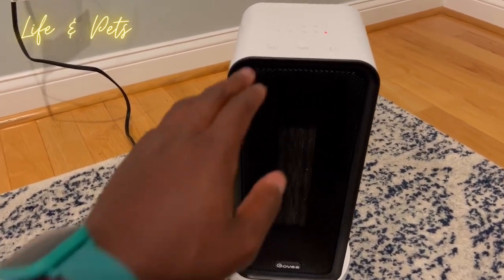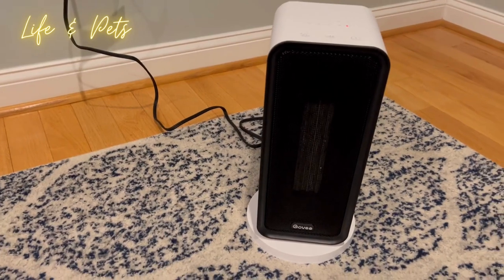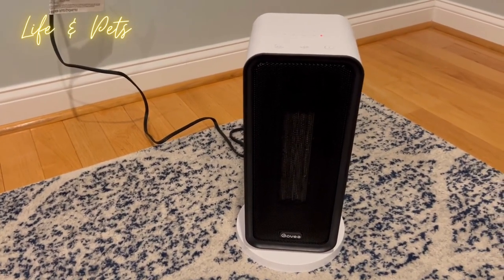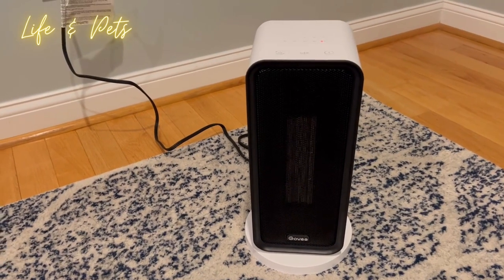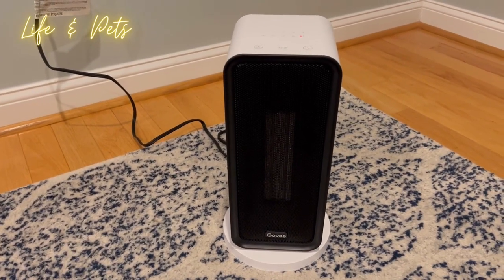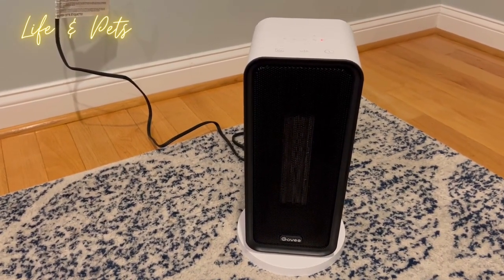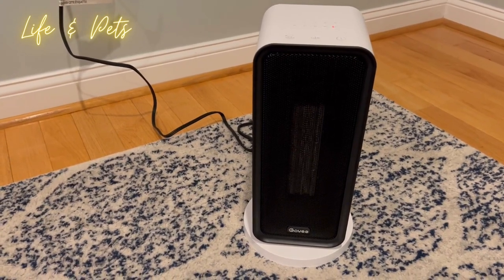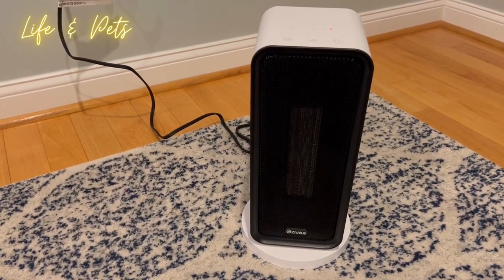It is available in two different colors — this white one here, or black if you prefer. The cool thing is it also adjusts to the temperature in your house, so you don't have to manually adjust it. With some space heaters you might have to go push buttons on the heater itself, but this one is smart enough to actually adjust depending on the temperature in your home.